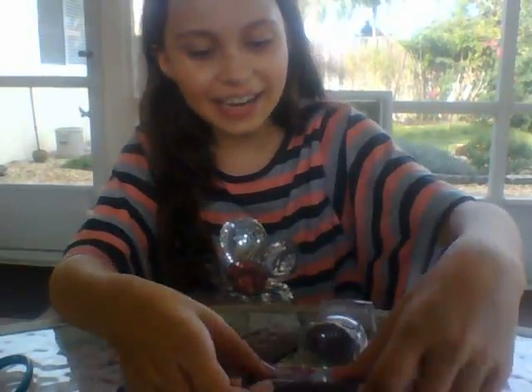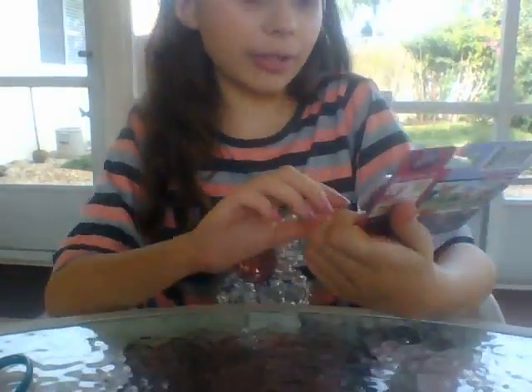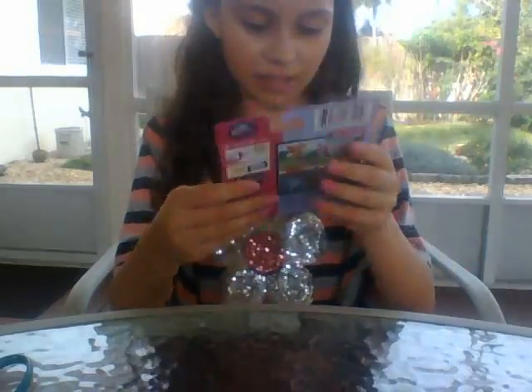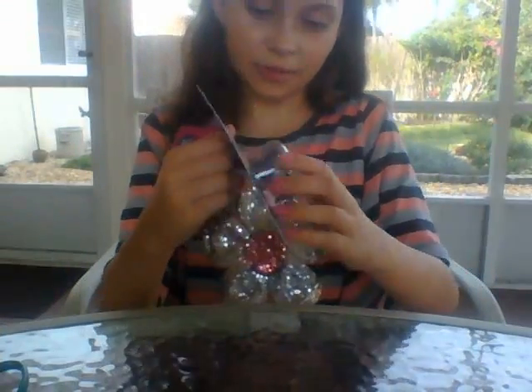Hey YouTube, KuttyKutty here, and today I'm going to open this little guy. He's so cute, he's a sloth, and his name is Dozer Dryden — I think that's how you say his name. And there's just a bunch in the back, and this is an LPS if you haven't already noticed.